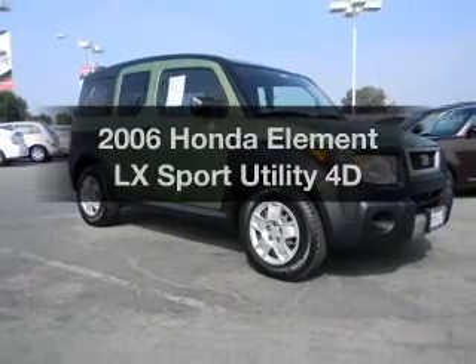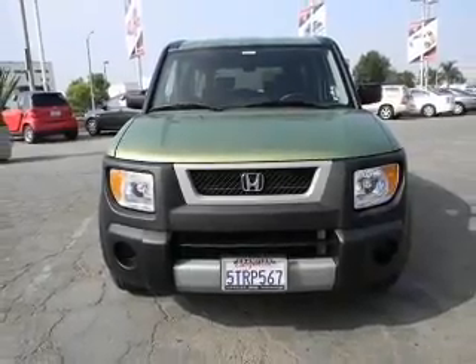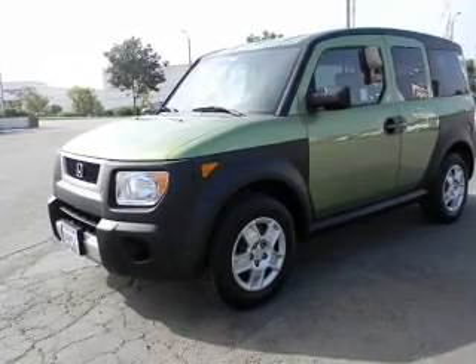Imagine yourself in this 2006 Honda Element. Travel the roads in style and comfort in this great vehicle, with a reliable engine that responds smoothly to its automatic transmission. Brake safely with the anti-lock braking system.